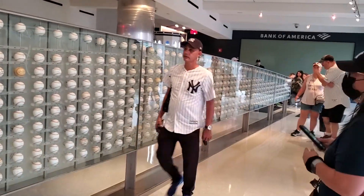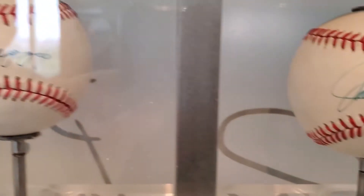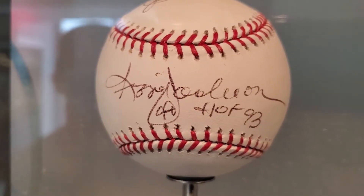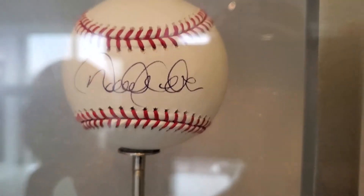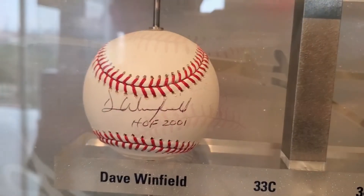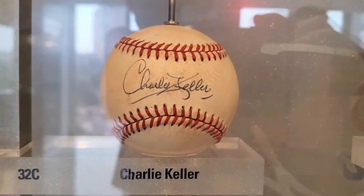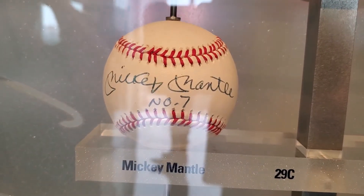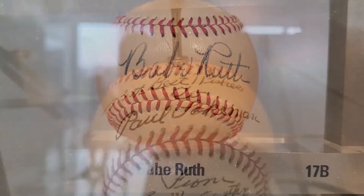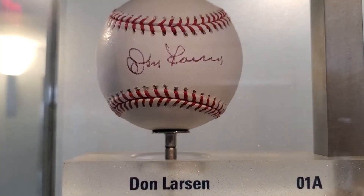You can also see the display of autographed baseballs — these are all autographed baseballs. You can see Catfish Hunter among others in the collection.